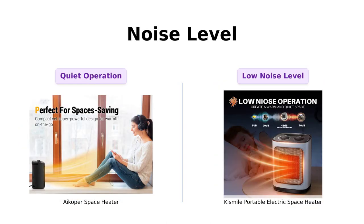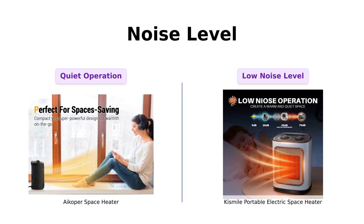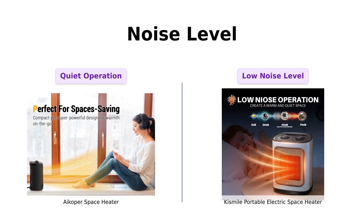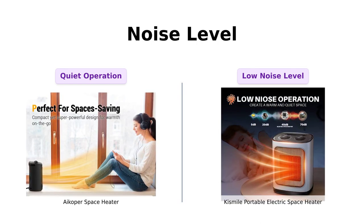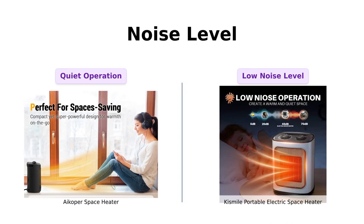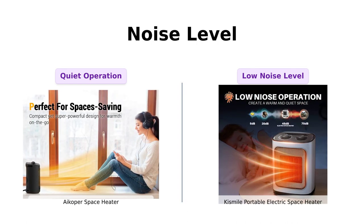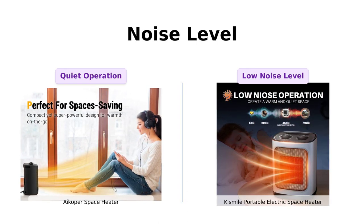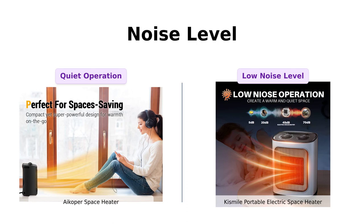Lastly, let's talk about noise level. The iCoper space heater ensures a quiet operation with noise levels lower than 50 decibels. This makes it ideal for use in the bedroom or office, allowing you to sleep or work without any disturbance. Likewise, the Kismile portable electric space heater also operates at a low noise level, providing a peaceful environment for studying, reading, working, or even watching movies.